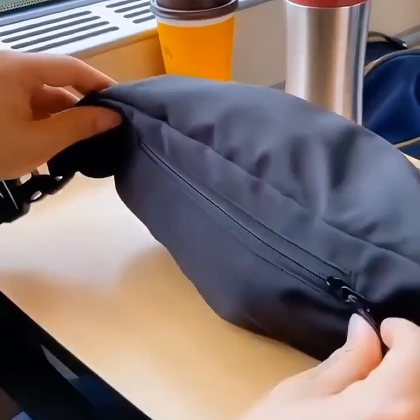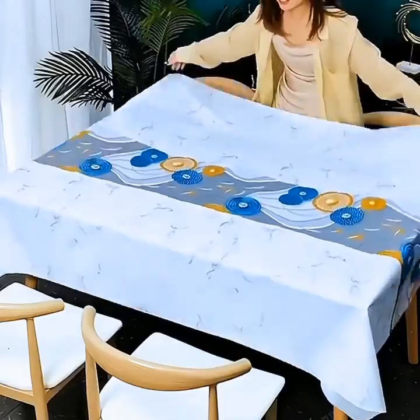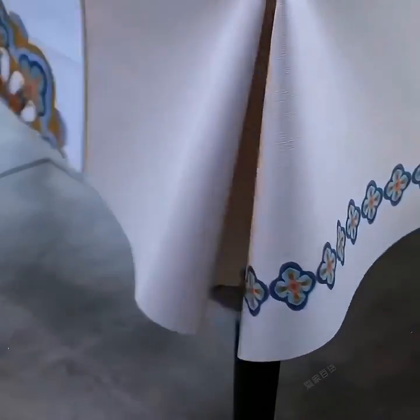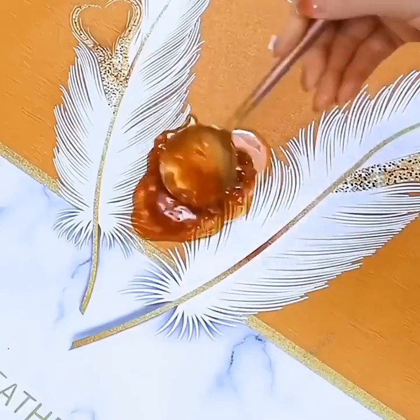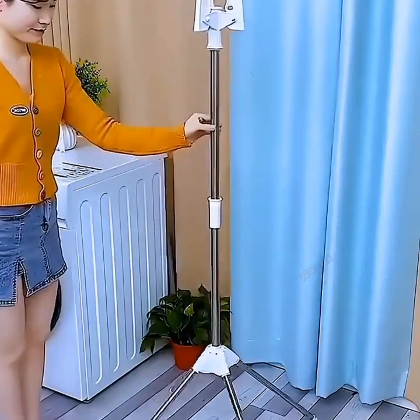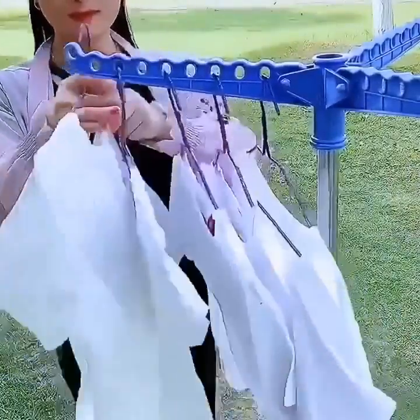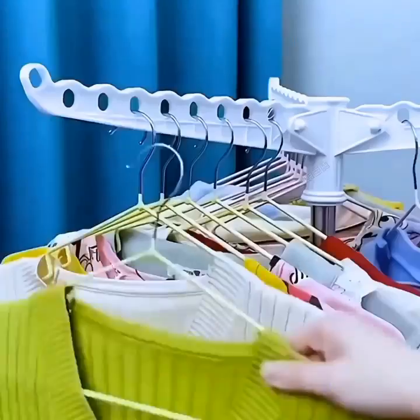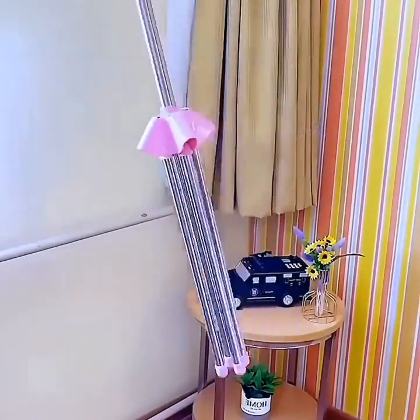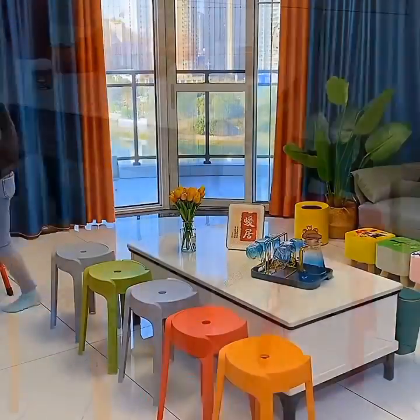Plus, it's wireless, so no more tangled cables. That wraps up our showcase of the latest home and kitchen gadgets and appliances. From smart home essentials to cutting-edge entertainment systems, these innovations are designed to simplify your life and enhance your daily experiences. Which gadget or appliance caught your attention the most? Let us know in the comments below. And as always, don't forget to like, subscribe, and hit that bell icon to stay updated with our latest videos. Thanks for watching, and we'll see you next time.